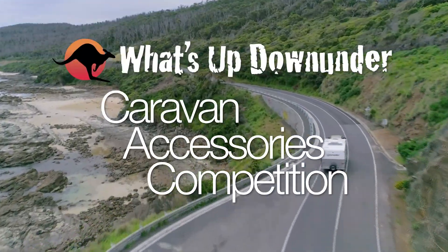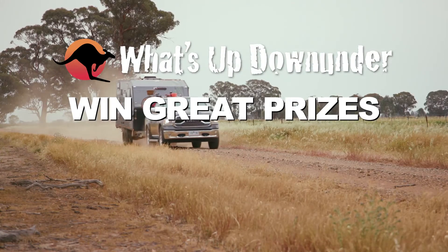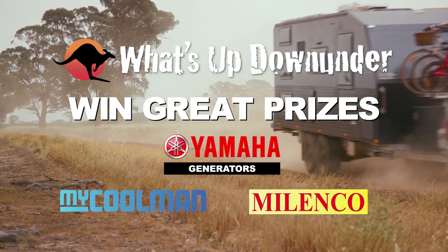The What's Up Down Under Caravan Accessories Competition is now on, giving you the chance to win some great prizes from Yamaha Generators, MyCoolman and Malenko.